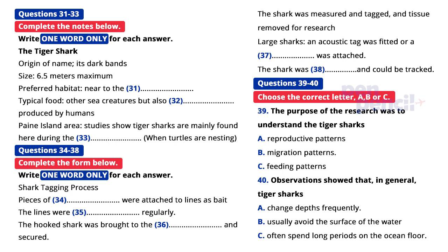So far, our findings have not been conclusive. However, we have gained some very interesting insights into the behavior of tiger sharks and are now hoping to develop our research further. That is the end of part four.